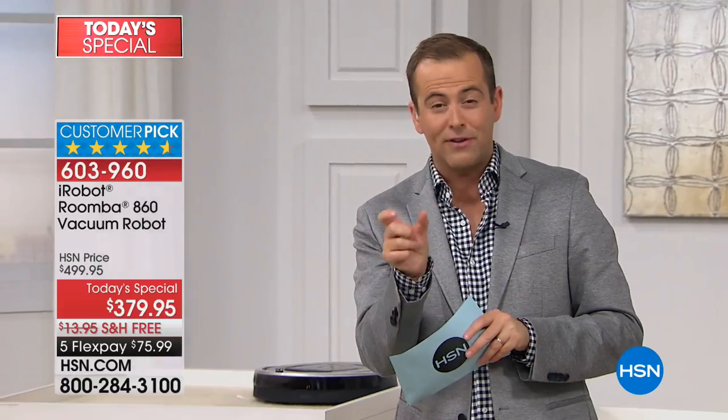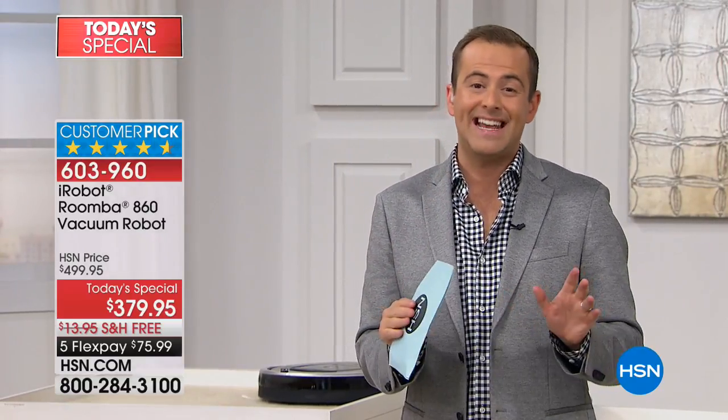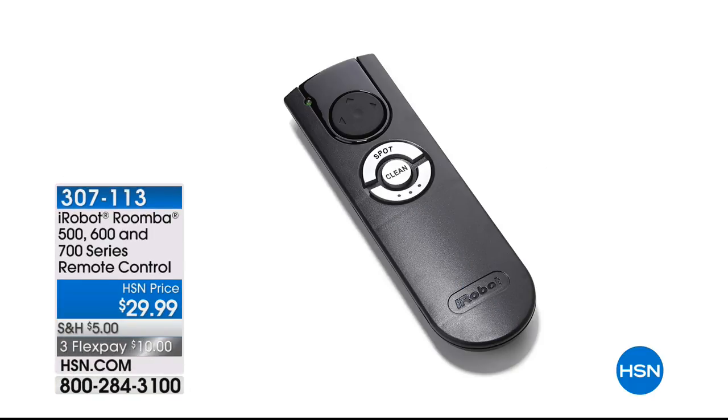We only have about nine minutes left. Just before I forget — the remote control. There's an extra remote control if you'd like it. There are only 25 remaining, so it won't be seen again today. If you do want the remote control, ask your representative — it's less than $30 and on FlexPay.